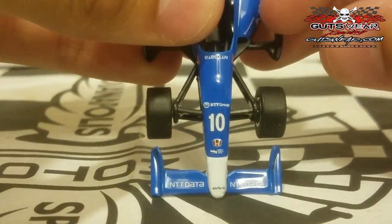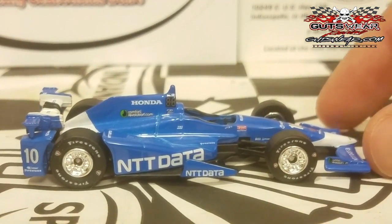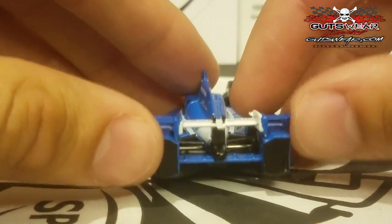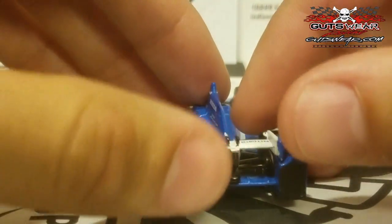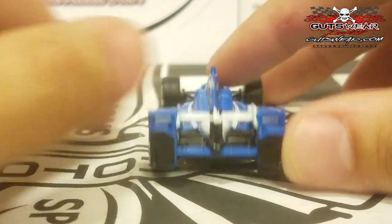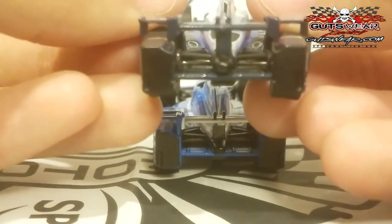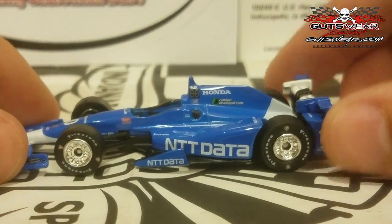Unfortunately, the 7-Eleven logo is not on this car — this was produced before that announcement, so it's a little bit inaccurate. Also, there are no numbers on the rear tire guards, unlike other cars such as the Graham Rahal car. The Ganassi cars are all plain on the tire guards, including the Chilton car. Not sure if that was a Greenlight decision or a Ganassi request. Still a really nice-looking car.